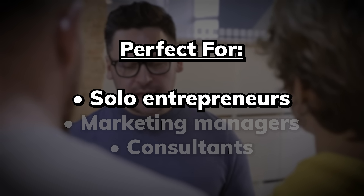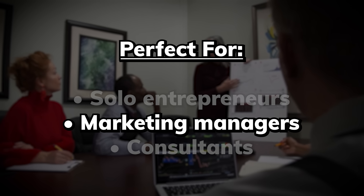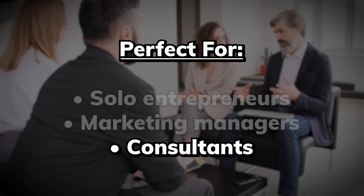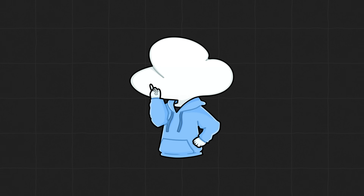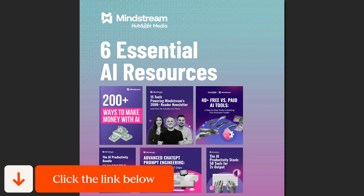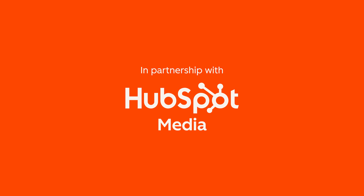It's designed to meet you where you are, whether you're a solo entrepreneur buried in admin, a marketing manager trying to do more with less, or a consultant who wants to add AI services without reinventing your whole process. So if you want to skip the trial and error phase and actually use AI more effectively, check out this bundle from HubSpot using the link down in the description, and thank you HubSpot for sponsoring this video.